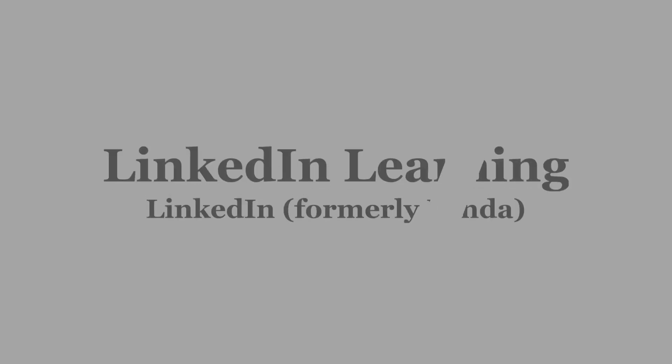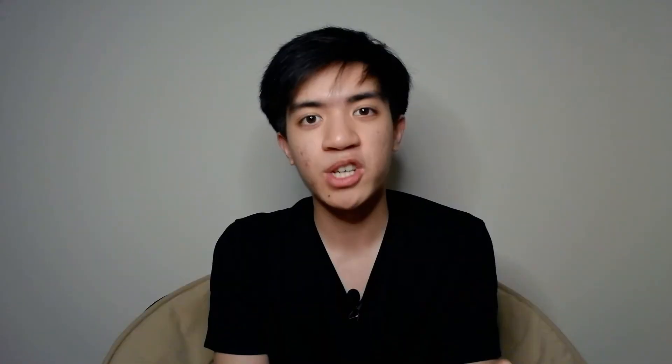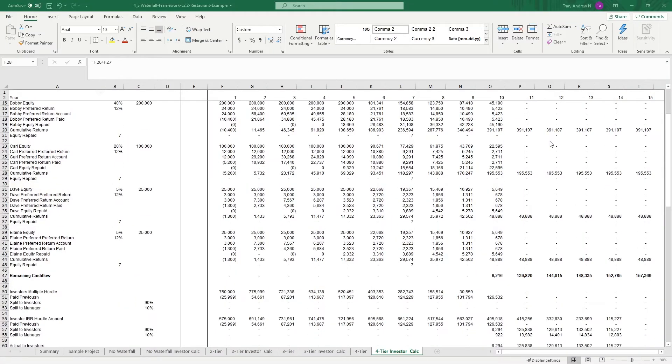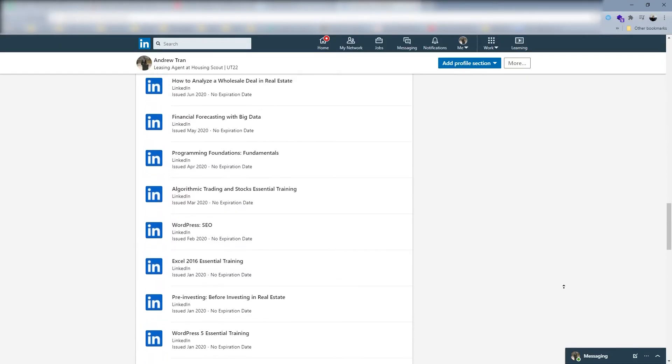The second one on this list is LinkedIn Learning, also known as Lynda. This is an online library of different courses and online classes taught by industry experts. They teach you anything from time management to real estate investing to even algorithmic trading — skills that actually matter and will help you get a job in the career you want. You can learn at your own pace and they offer exercise files so you can replicate exactly what the instructor is doing. Once you're done, you can add the courses to your LinkedIn profile for everyone to see.